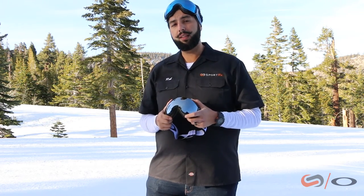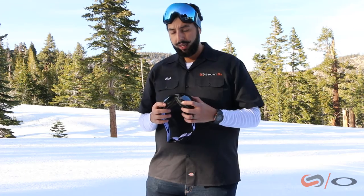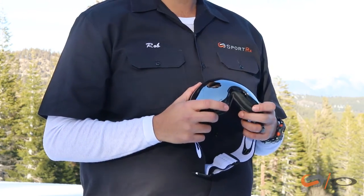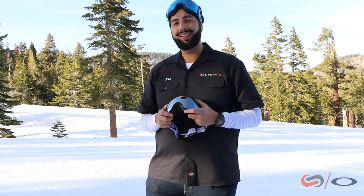It's gonna be a little bit bigger fit than the regular Airbrake — hence the XL. A little bit more modern design, very clean, very sleek. The other thing about these goggles is you can get them in prescription. Yes, SportRx has prescription inserts that fit amazingly well in this Airbrake. We've been testing it all weekend and so far we are in love.